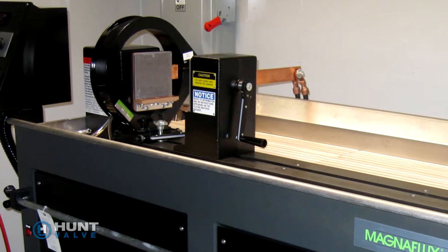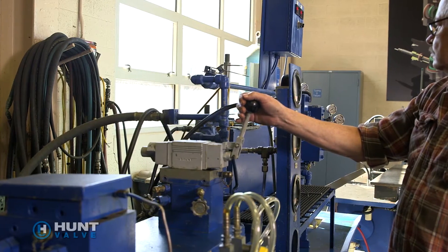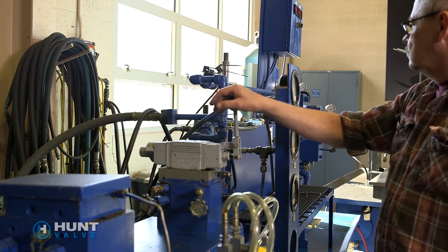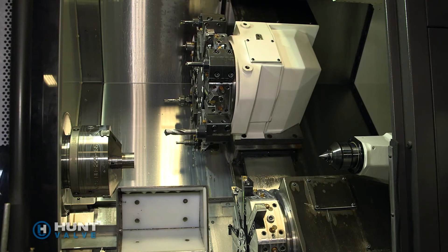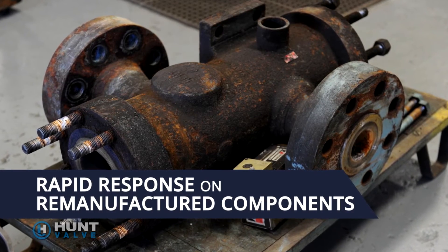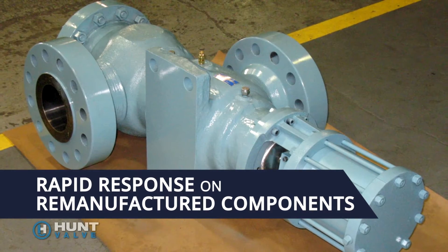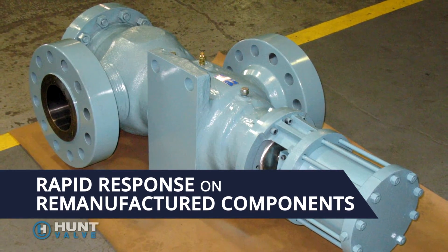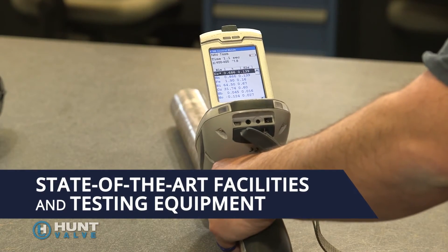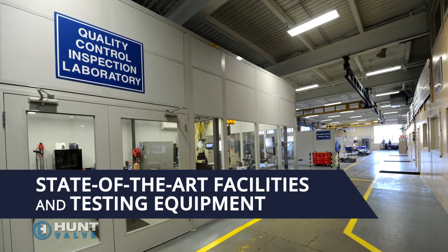Looking for a customized automation solution to safeguard and control flow? Our skilled engineers can alter the design and dimensions of most of our products to suit your plant's application requirements. We can quickly remanufacture our valves to like-new condition with a full warranty, extending the value and useful life of your product. Our state-of-the-art technology, facilities, and equipment are designed and maintained to meet the highest quality standards.